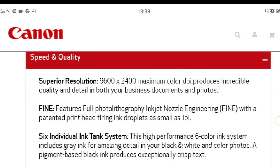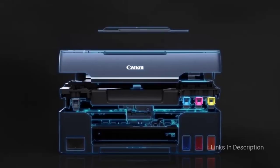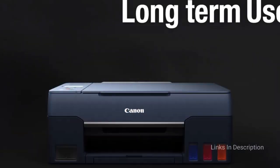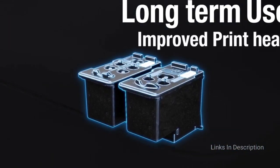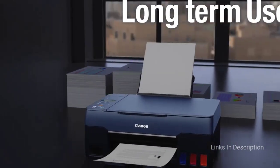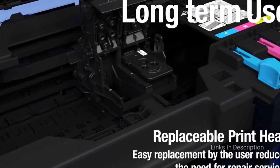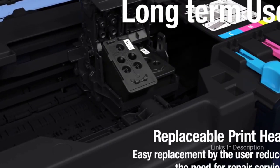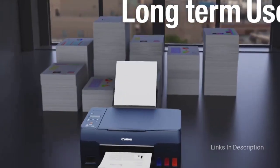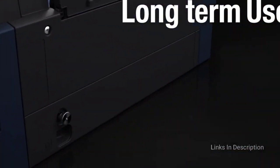Instead of a traditional paper tray, you simply stack your media into a rear document feeder, making it easy to swap different sizes and types of paper. The Canon IP8720's ink cartridges last longer than its photo-centric competition, even accounting for the additional ink needed for 13x19-inch prints. Note that this Canon printer is not an all-in-one — it doesn't scan or copy.